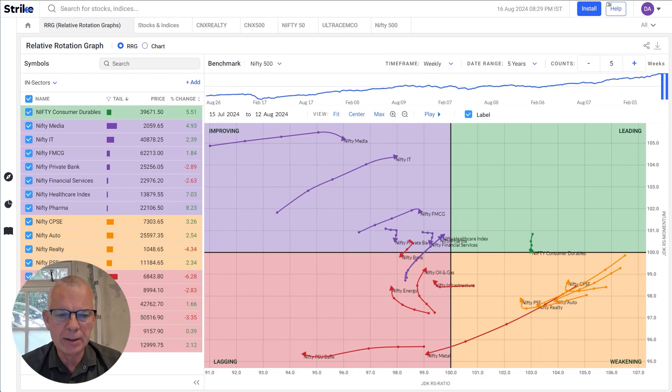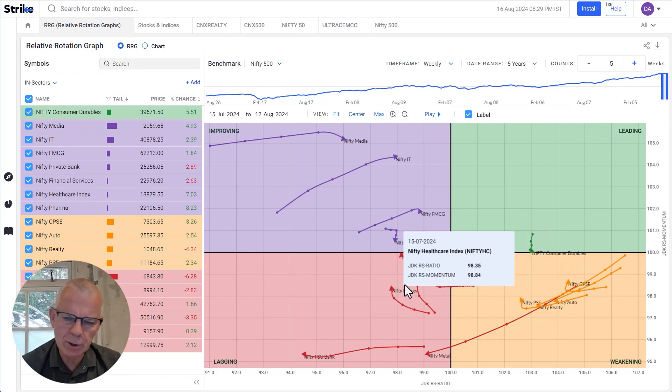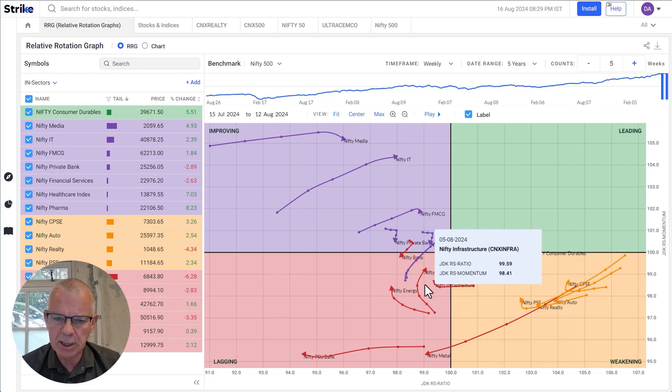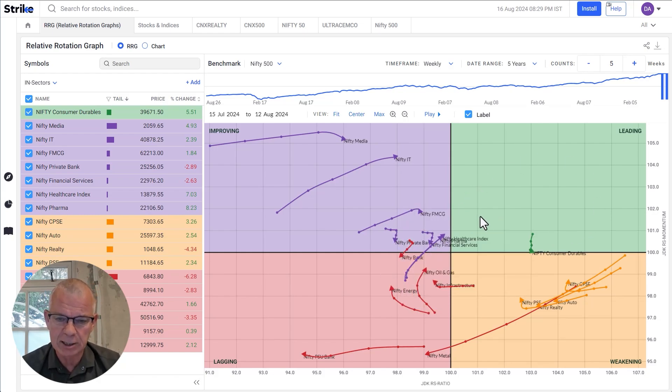I've loaded up the RRG that shows a group of India stock market sectors. When I bring up an RRG, I look at how the sectors are spread out over the canvas of the graph. What you see here is a heavy concentration — there's a lack of sectors inside the leading quadrant. There are quite a few inside improving, a few inside lagging, and a few inside weakening.